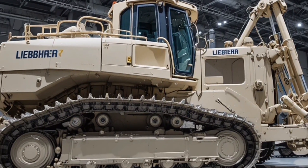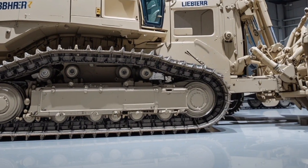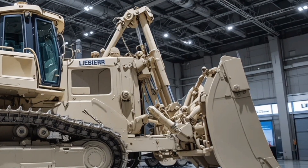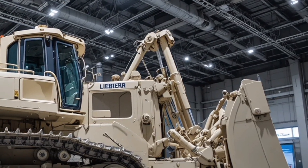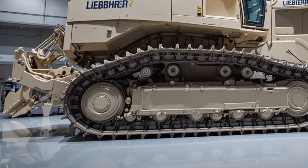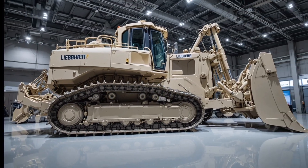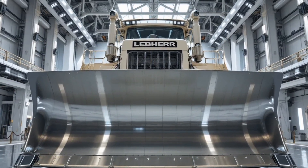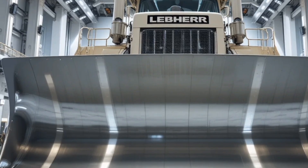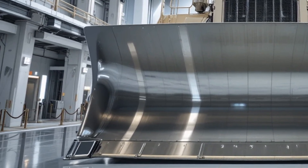What truly sets it apart are its unique selling points: the fully hydrostatic travel drive that eliminates gear shifts, the intelligent machine control system that enhances blade performance, the fuel-efficient engine design that significantly reduces operating costs, the reinforced undercarriage structure built for longevity in mining environments, the high-visibility cab, and the tremendous pushing power that places the PR776 in the elite class of ultra-heavy bulldozers built for maximum productivity with minimal downtime.